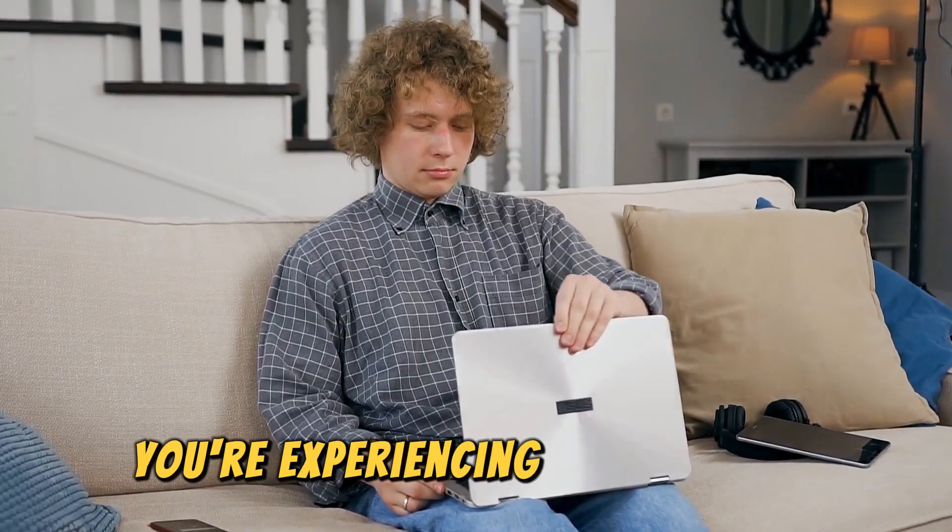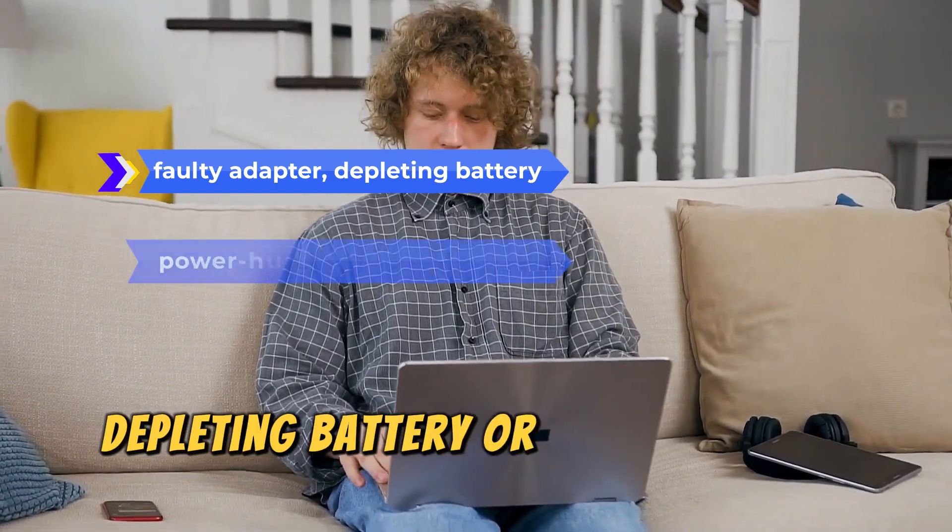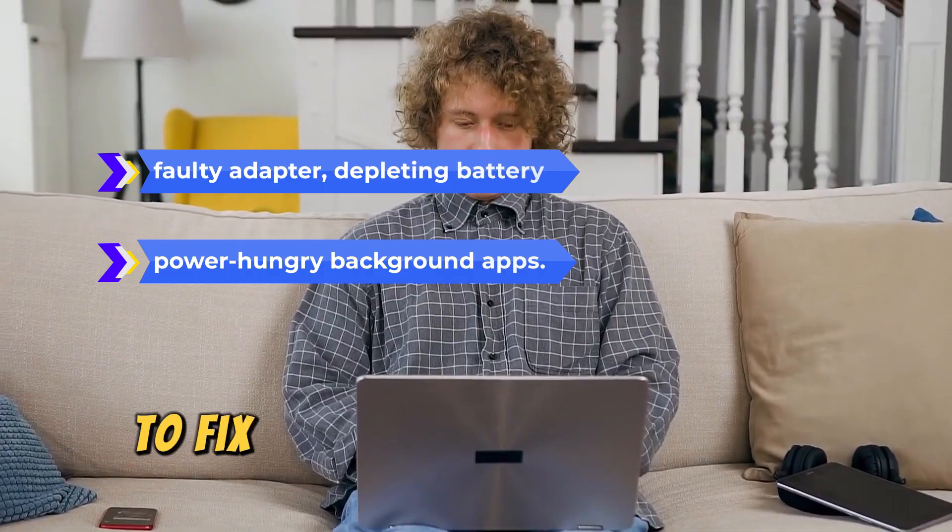You're experiencing this problem because of a faulty adapter, depleting battery, or power-hungry background apps. To fix these: